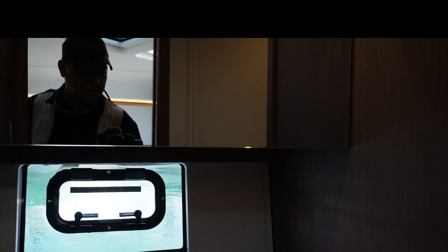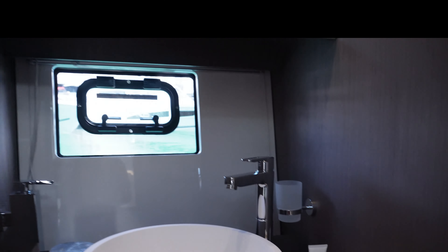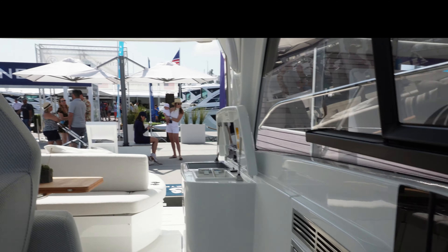You're going to see the one and only head that you have on this vessel right here. However, it does have a shower that is partially separated, so you do have a little bit of room to take a good shower. The head itself is fairly spacious for the boat size. This is a 41-foot boat, and it is designed mainly for just getting out there, cruising, enjoying the weekend, open-air feel.